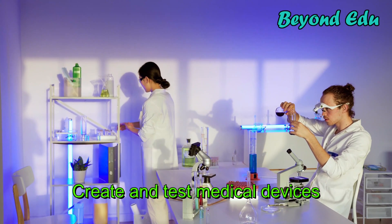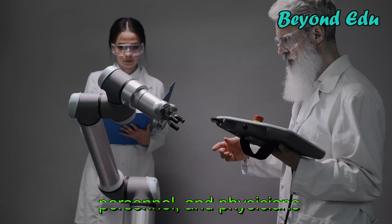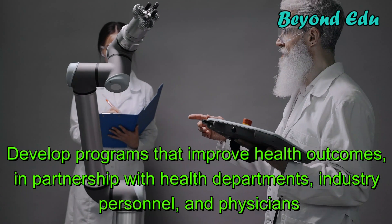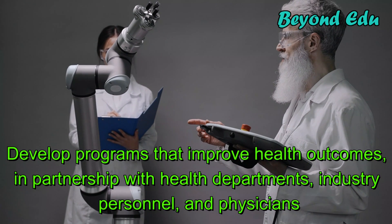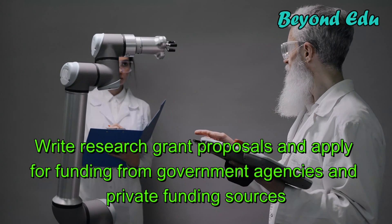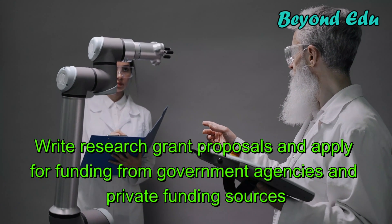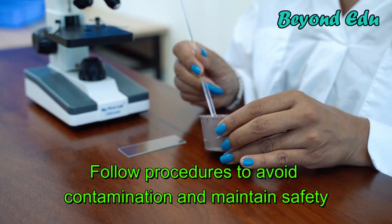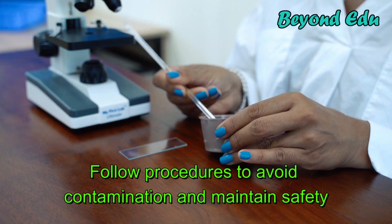They create and test medical devices, and develop programs that improve health outcomes in partnership with health departments, industry personnel, and physicians. They also write research grant proposals and apply for funding from government agencies and private funding sources, and follow procedures to avoid contamination and maintain safety.